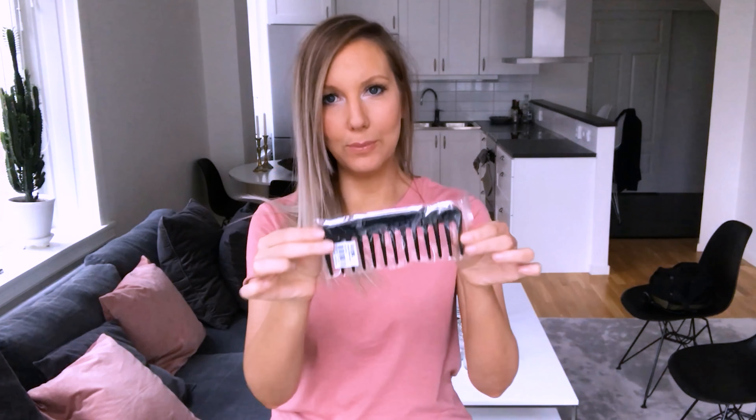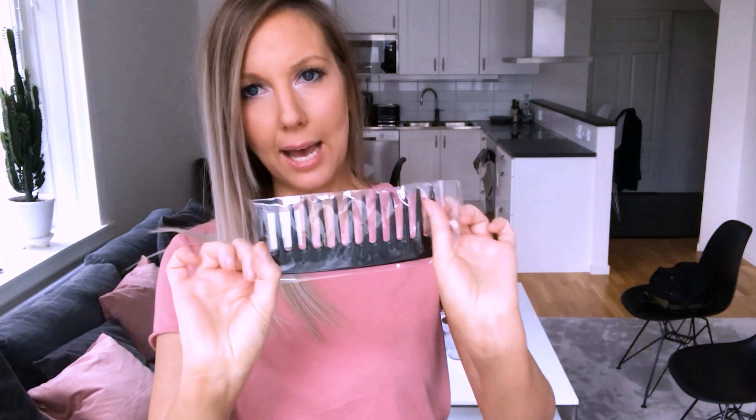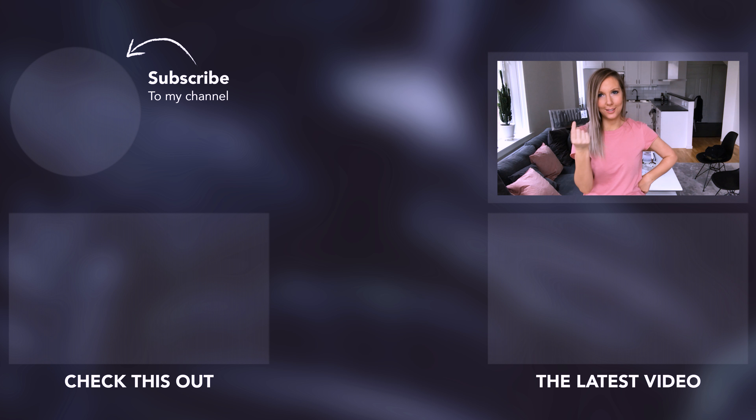The last thing I bought in Ullared is this wide-tooth comb. When I curl my hair I usually use a regular comb to comb through it so it isn't too curly, but I want to try this comb with huge gaps in between — it's like taking your fingers through your hair. I think this comb might be better, so I'll try it and see.